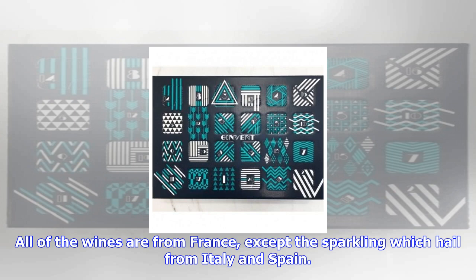Like a lot of alcohol advent calendars out there, Aldi's is relatively easy on the wallet, retailing at £49.99. It works out at around £2 a bottle. In stores from November 1st, the calendar is expected to be a sellout, so you better be quick.